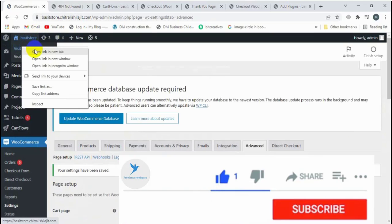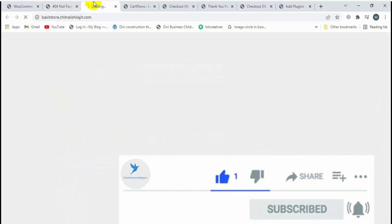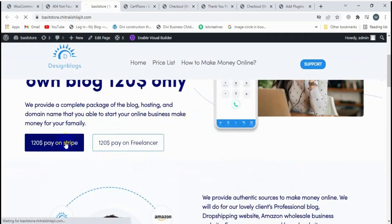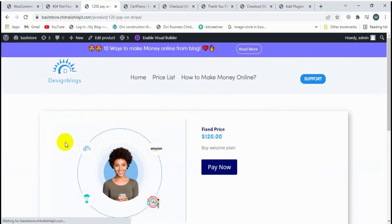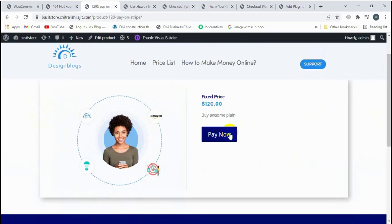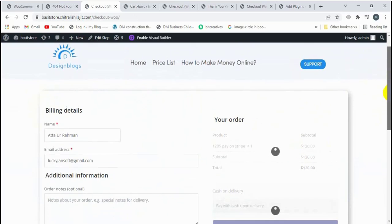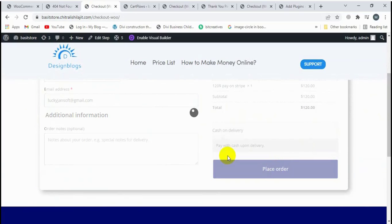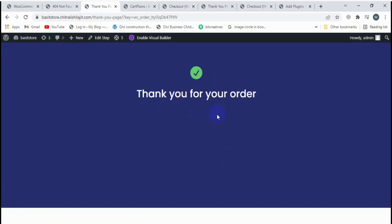Now let's visit the site again. I'm going to click on this button, then click on 'Fan Now', and click on 'Place Order'. The thank you page is now working properly. If this video is helpful, please like, comment, share, and subscribe to my channel. Thank you!